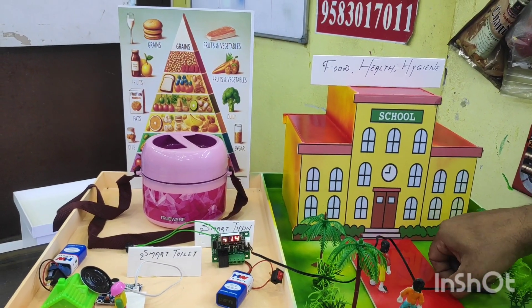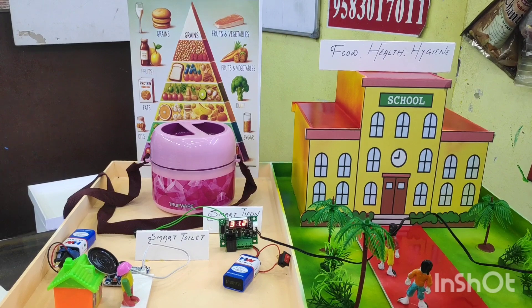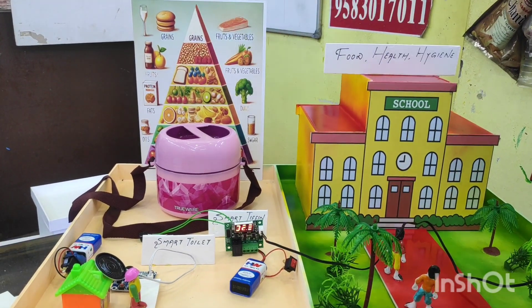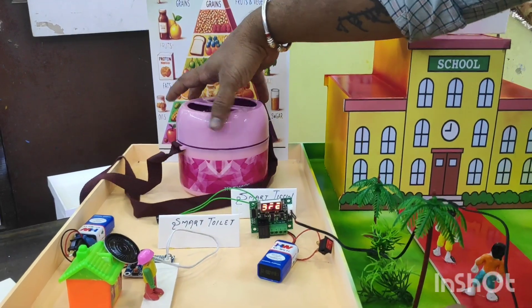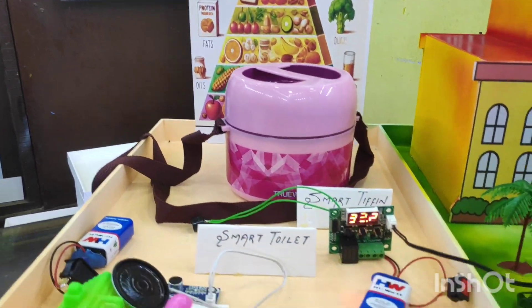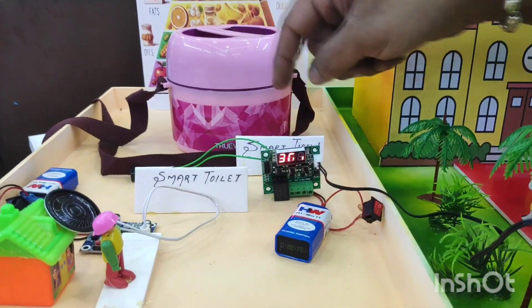This project is all about food health and hygiene. As you can see, we have represented a food balance at school. In this project we have done some innovations where, for the tiffin box, if the food temperature goes below a certain level, an alerting system will automatically get on. We have set the temperature at 30.